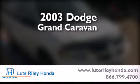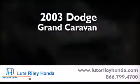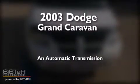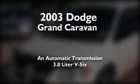This is a 2003 Dodge Grand Caravan. This minivan has an automatic transmission and a 3.8-liter V6.